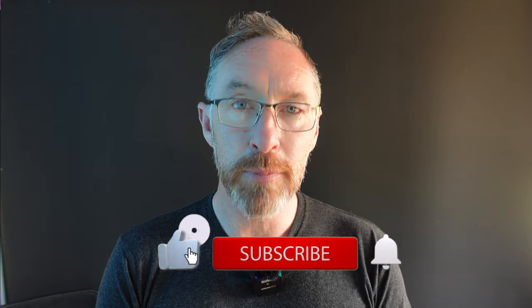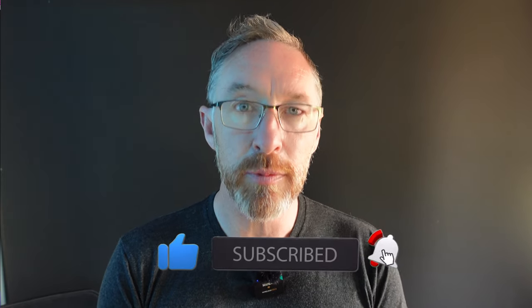Thank you very much for joining this quick episode. I hope you've learned from something I've learned too, and enjoyed seeing how I processed that image. If it's your first time on the channel, please hit the subscribe button, give me a like, give me a comment, and until the next time — so long.